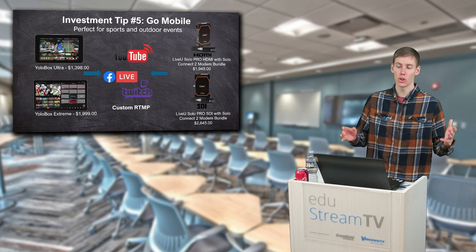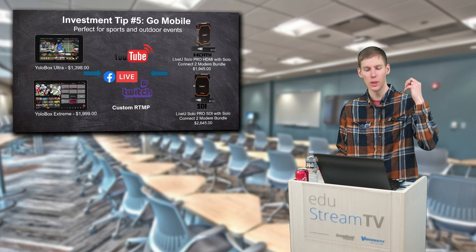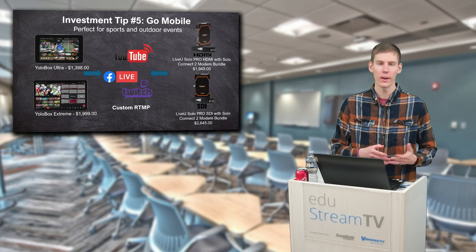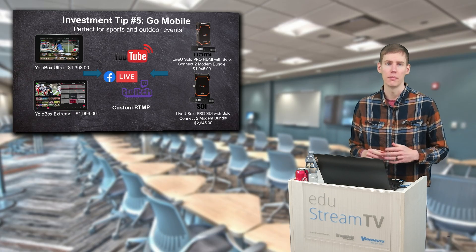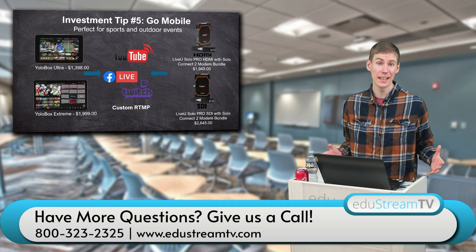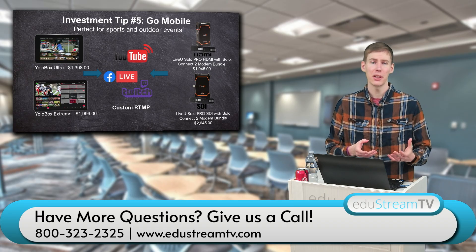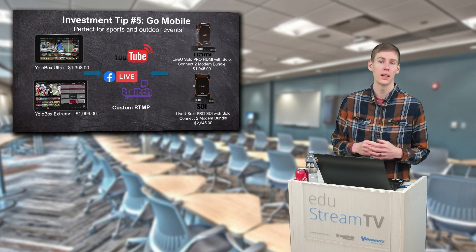Tip number five is go mobile. There are so many mobile options on the market now — you can take something like a YoloBox Ultra or a YoloBox Extreme out to the football field or the lacrosse field, and quickly connect a couple of HDMI cameras to it and do your switching on the go. The YoloBox Extreme in particular has eight HDMI inputs and you can pair it with something like the Netgear M4250 desktop switch. It can also have eight NDI HX sources connected to it at the same time.